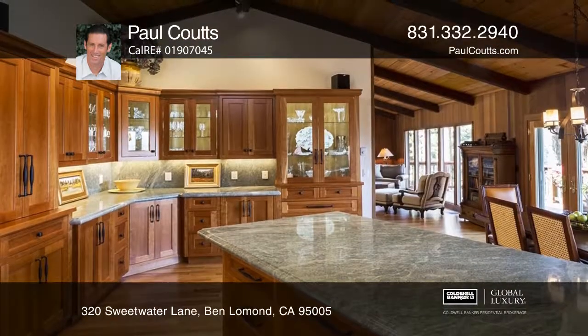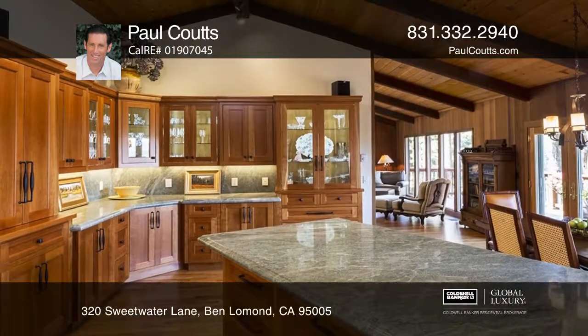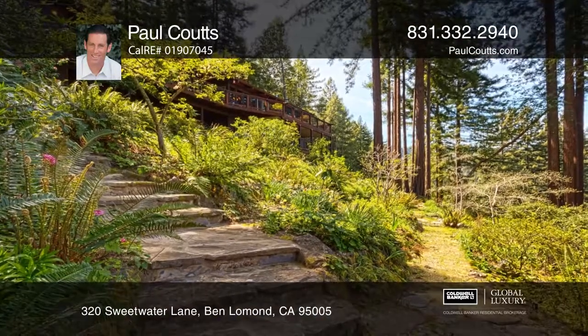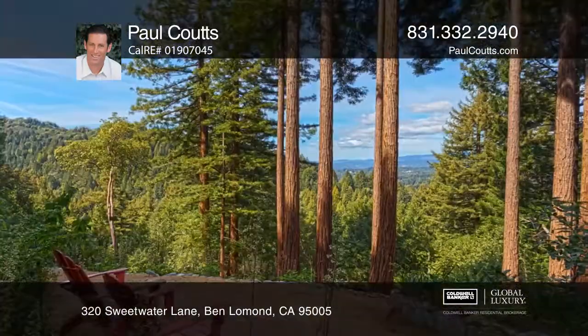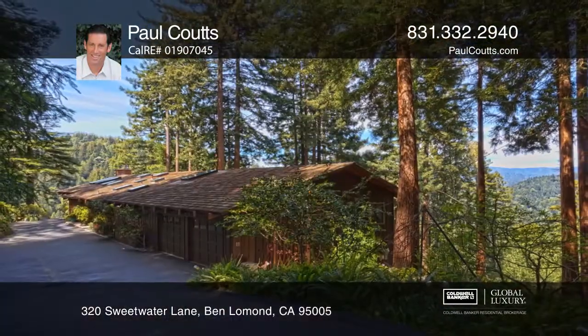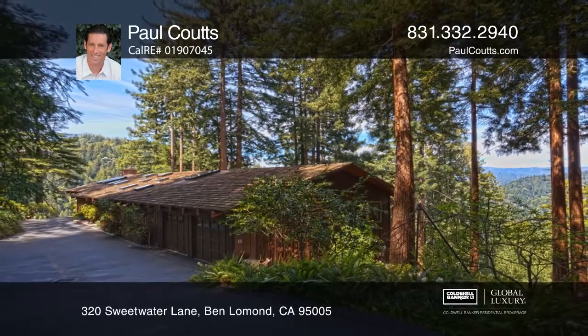Built in 1973, the home and land have been lovingly updated and meticulously maintained by its owner. The home boasts hardwood floors, double-pane windows, remote-controlled skylights, and a state-of-the-art kitchen. Call Paul Coots today for a private showing.